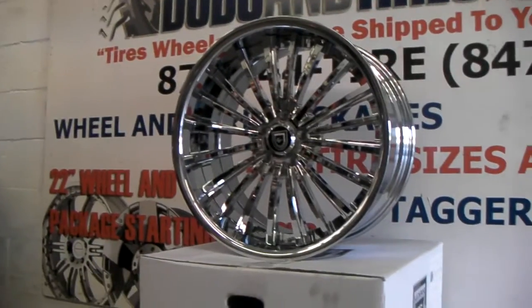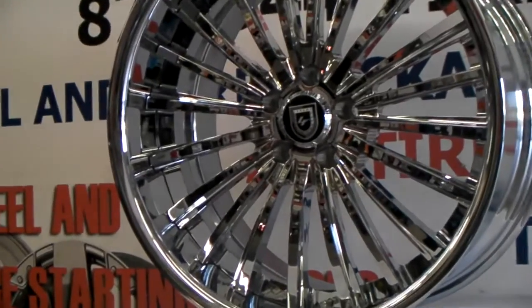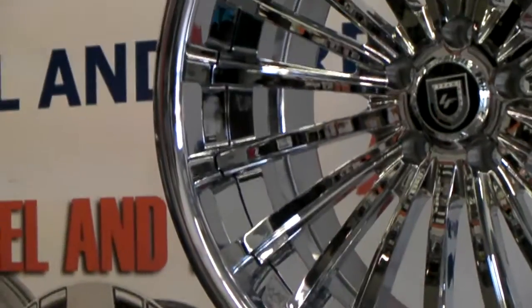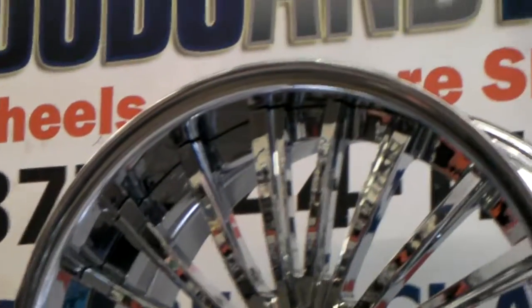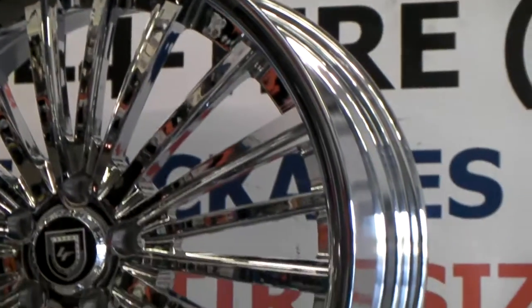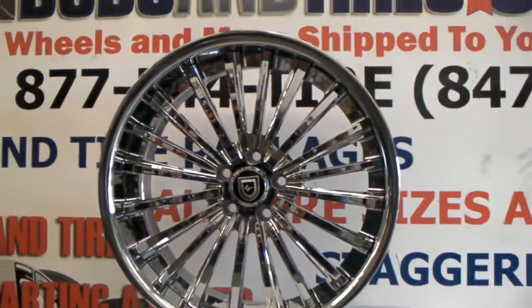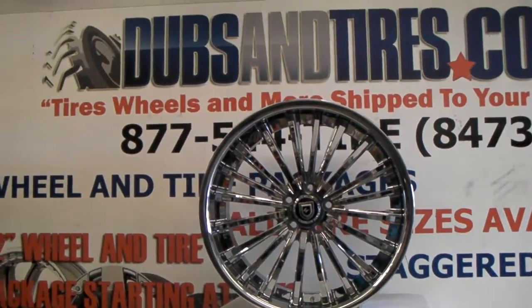Great looking wheel, all chrome. Of course it's custom made, so it takes about four weeks to build. As you can see, the chrome is a lot different than your average chrome that you see on most wheels. Lexani does a wonderful job with all the custom wheels. Pretty quick build times, usually depending on the time of the year and how busy everyone is in the industry. But a great looking wheel.